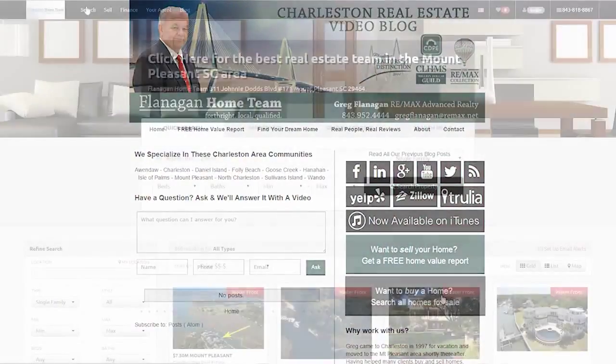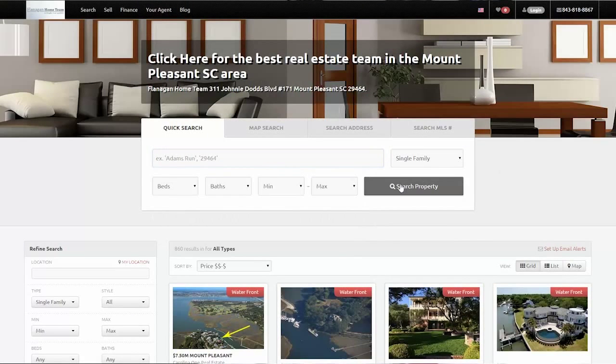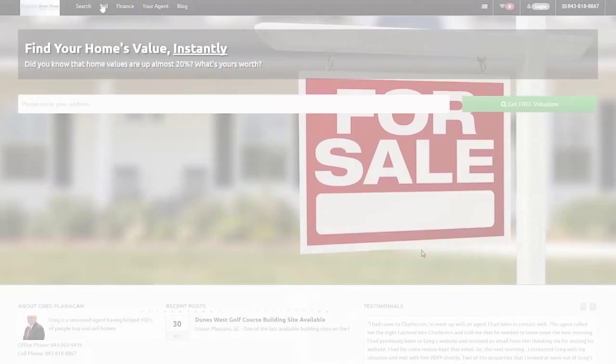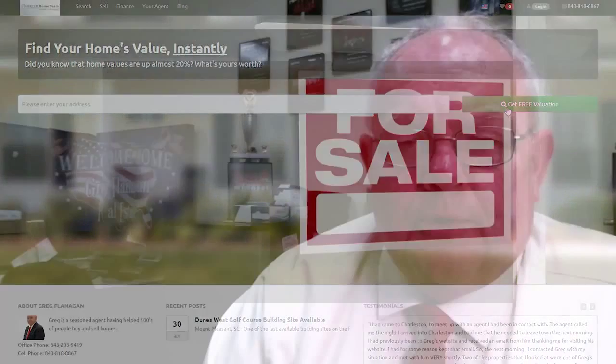Welcome to our new video blog. Before we get started today, I'd like to introduce you to a couple of links around our face here. You have a buyer's link if you want to know about buying a house, there's a seller's link if you want to know about selling a house — we can help you there. If you just want to search property, great link. We refresh it every 15 minutes, so you're going to know exactly when something is new on the market. Click there to contact us — through the blog, my email, telephone, whatever way you want to do it.